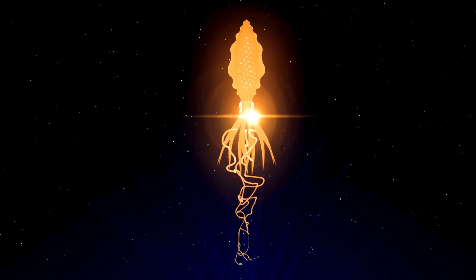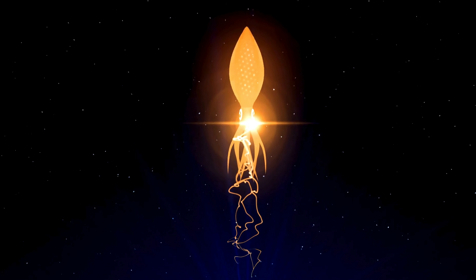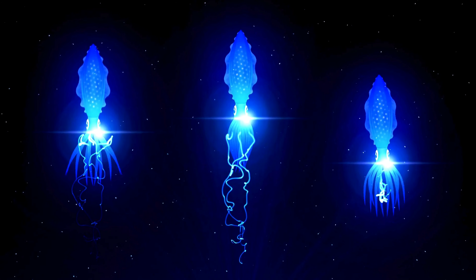Tiny titans — despite their glowing appearance, firefly squids are quite small, growing to only about 3 inches in length. That's about the size of your favorite toy car, or maybe even a small apple.